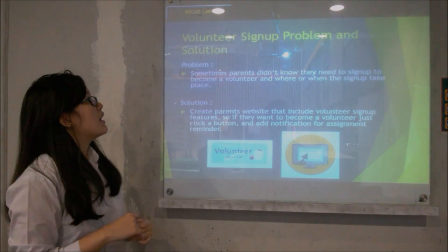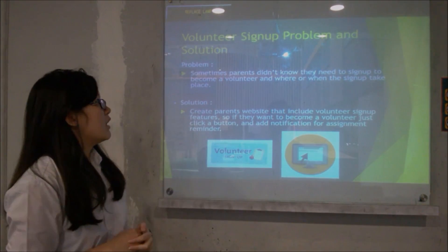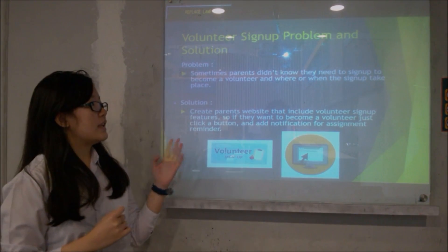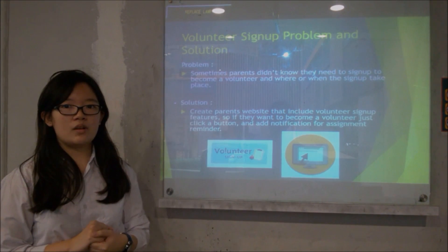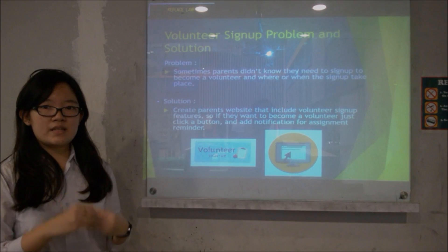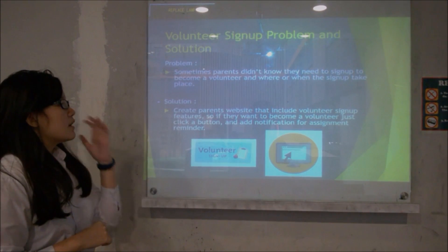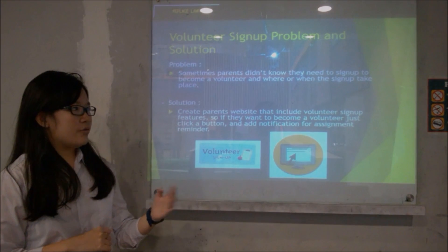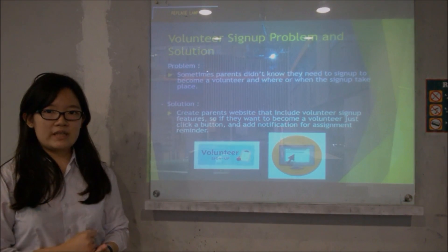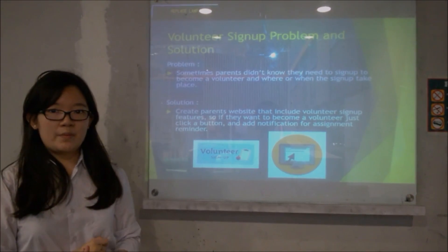Next is the volunteer sign-up program and solution. The problem is that sometimes parents don't know they need to sign up to become a volunteer, or where and when the sign-up takes place, so they miss their chance. The solution is to create a website feature that includes volunteer sign-up, so if they want to become a volunteer they just click the button, with added notifications as assignment reminders.